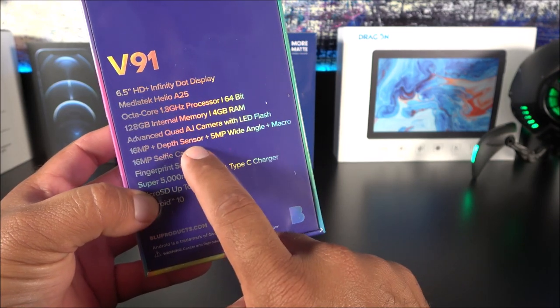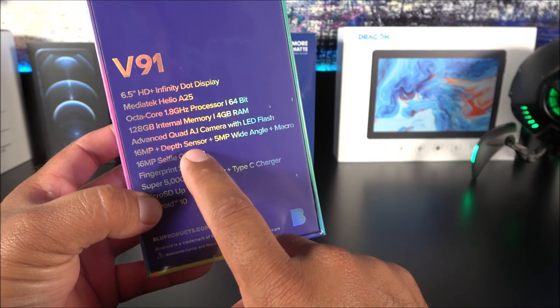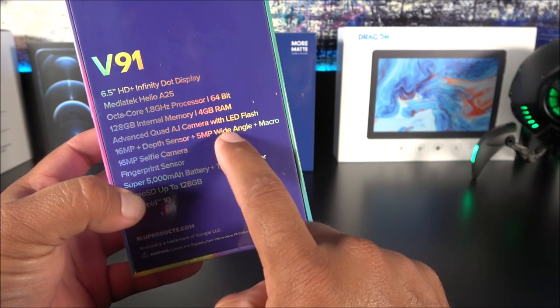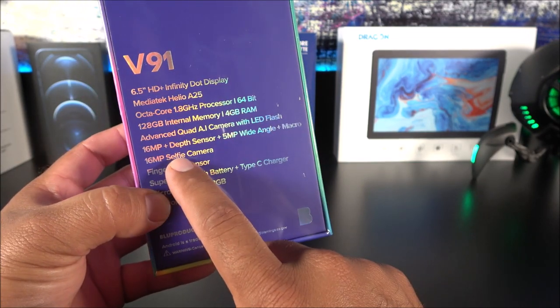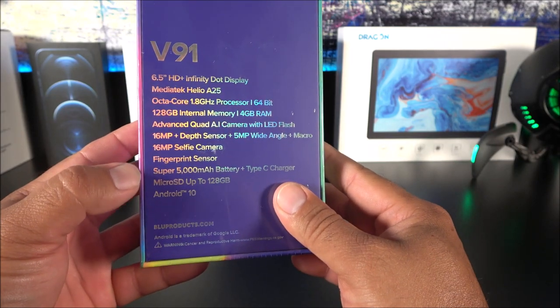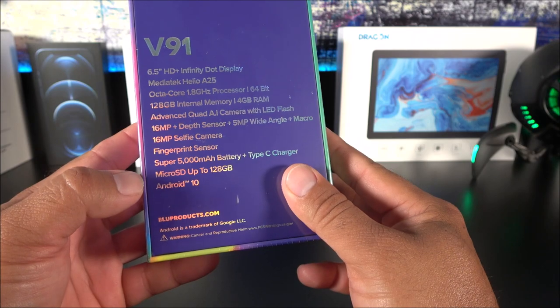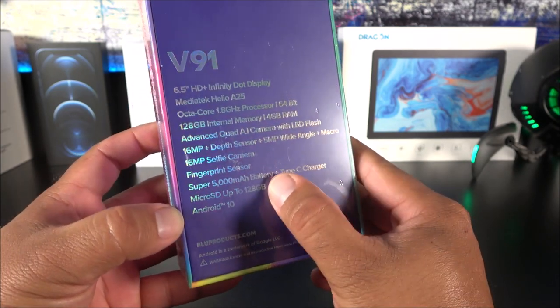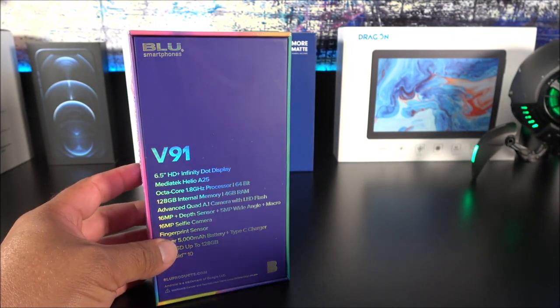It comes with four cameras on the back: a 16-megapixel main shooter, a depth sensor camera, a 5-megapixel wide-angle lens, and a 2-megapixel macro lens, along with a 16-megapixel selfie camera with fingerprint scanner. It has a pretty big 5,000 mAh battery, supports TF cards up to 128 gigs, and it comes with Android 10.